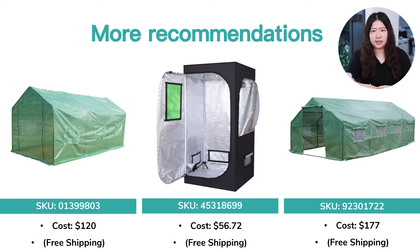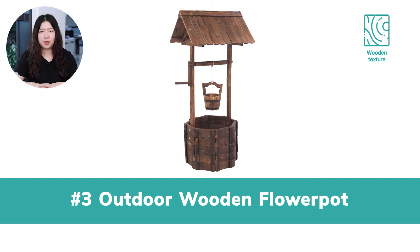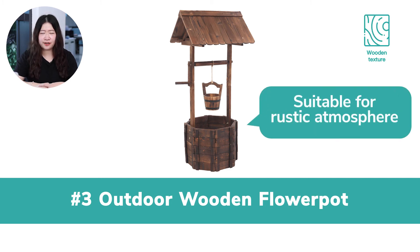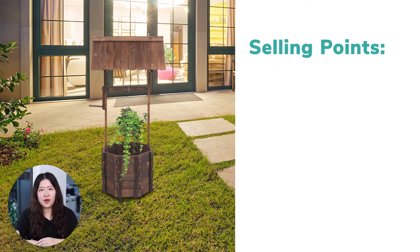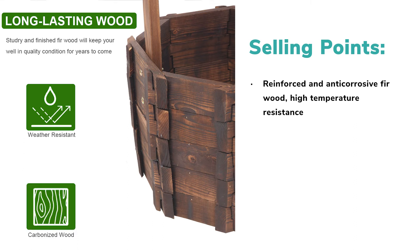Please note that the second product is in stock in our warehouses in the US, UK, France, and Germany with adequate inventory. Number 3: Outdoor Wooden Flower Pot. The flower pot is made of solid wood with a clear texture and is suitable for a rustic atmosphere. The firwood is of good quality — it's reinforced, anti-corrosive, and high temperature resistant, so don't worry about putting it outdoors.